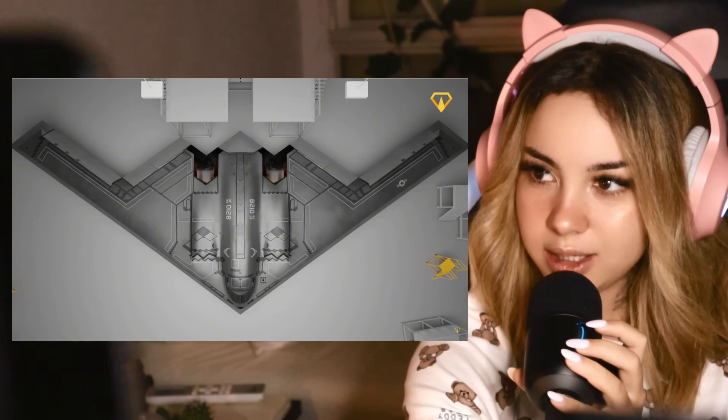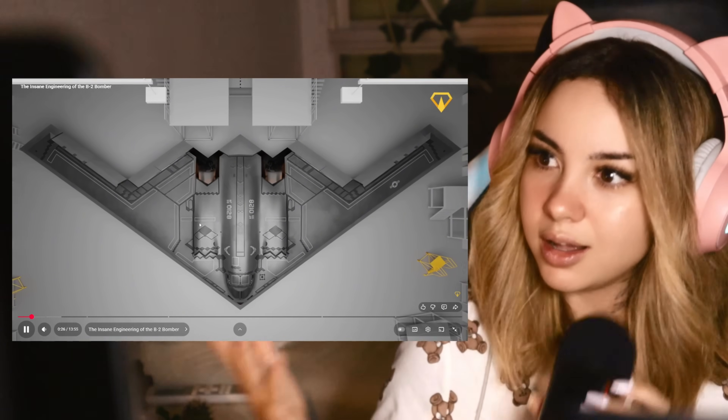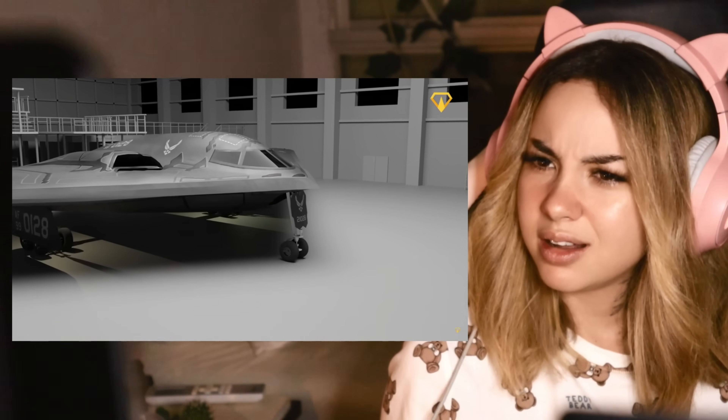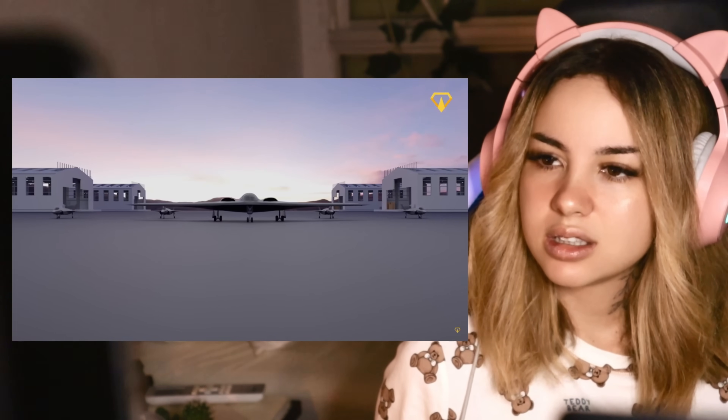Excuse me? How does a 50-meter-wide giant become invisible to radar? And why does it look like it flew straight out of a sci-fi movie? I'm your host Regis, and today we're diving into the secrets of the B-2 Spirit, the stealth bomber that revolutionized aerial warfare.